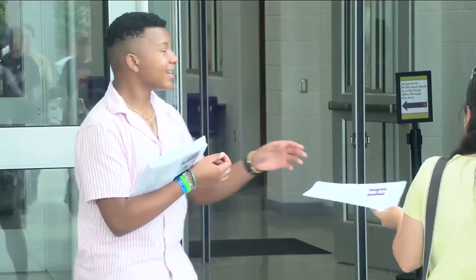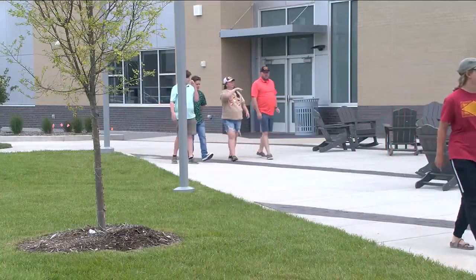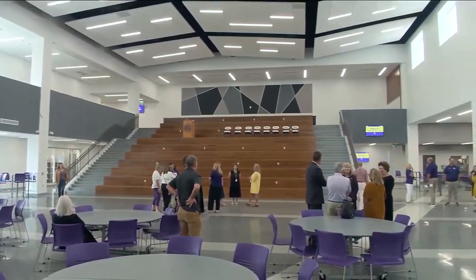After over five years of planning, demolition, and construction, Bowling Green High School held an open house and unveiling of their new facilities today, revealing state-of-the-art classrooms, labs, and community spaces.